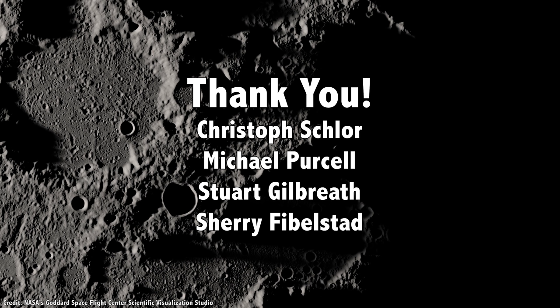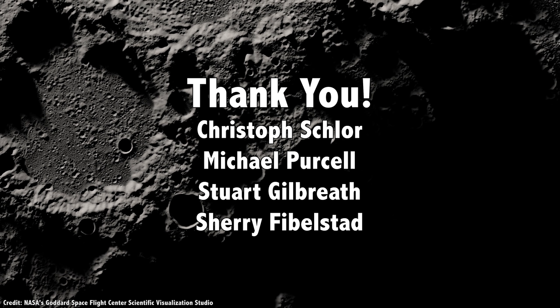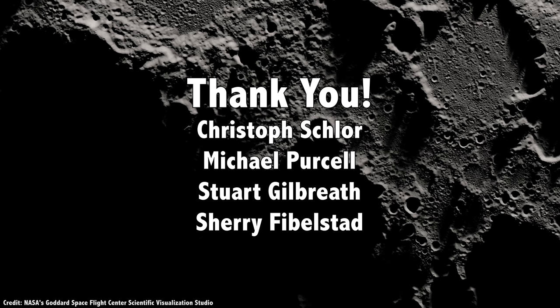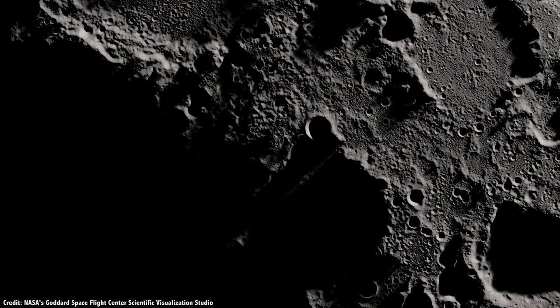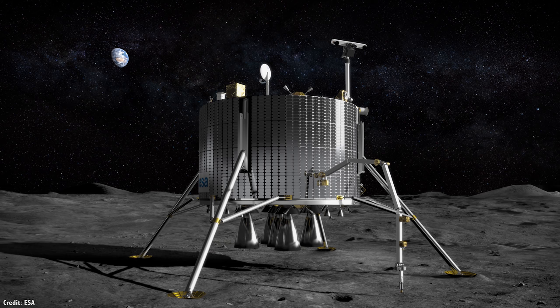I'd like to thank Christoph Schlor, Michael Purcell, Stuart Gilbreth, Sherry Philbestad, and the rest of our 794 patrons for their generous support. They contribute so that you can see these videos and we can make them freely available to anyone who wants to learn about space. Thanks to the support of our patrons, we've decided to do a bunch of bonus episodes for the next couple of months — two Guide to Space videos a week instead of just one. Join our community at patreon.com/universetoday.